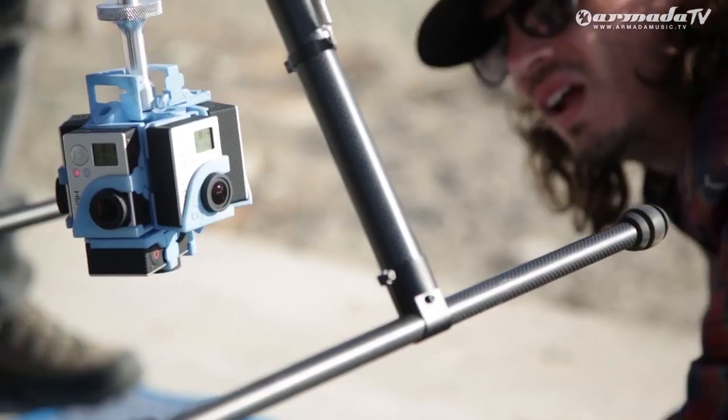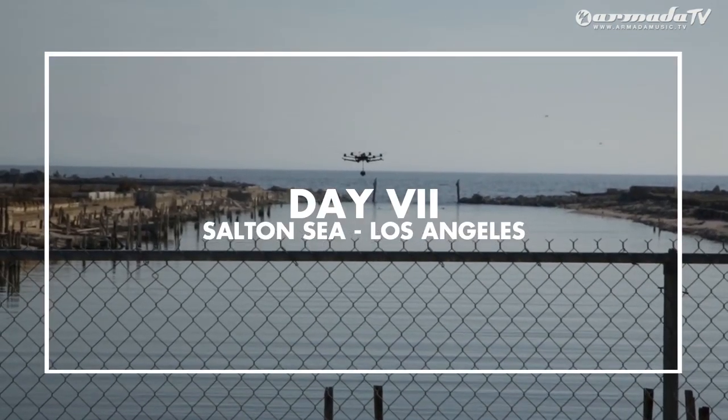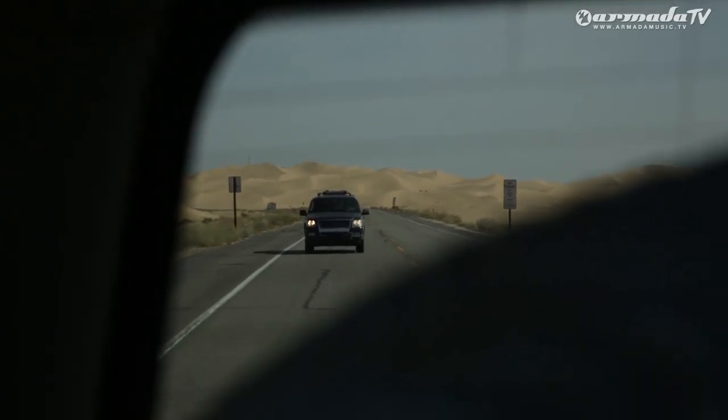Day seven — final day. We're here at the Salton Sea. We're about to get our first shot. I guess these are old docks or an old marina. Excited to be on the last day. We got a lot of great footage and hoping to get more today and finish this up well.